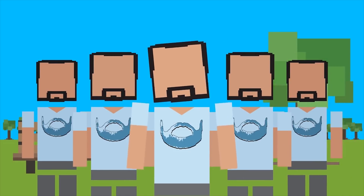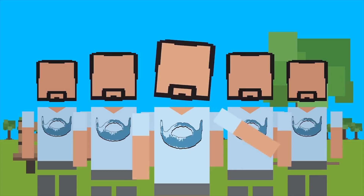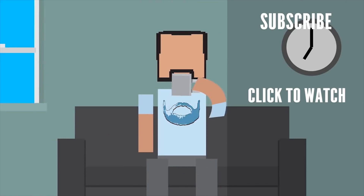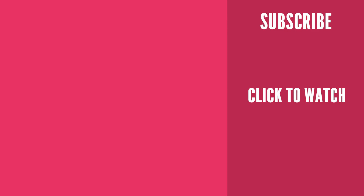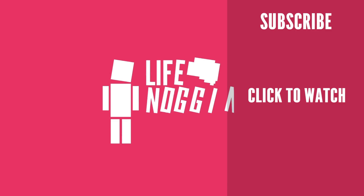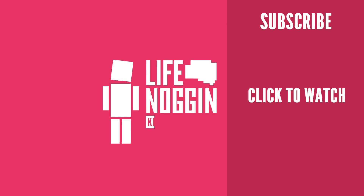Curious to know what would happen if you never stopped drinking coffee? Check out this video. Thank you so much for watching and liking this video! As always, my name is Blocko, this has been Life Noggin — don't forget to keep on thinking.